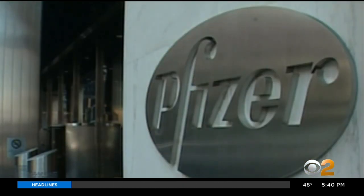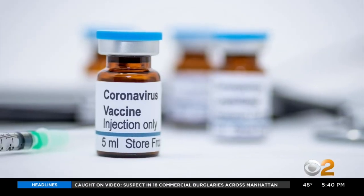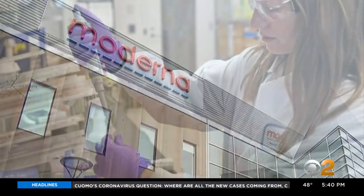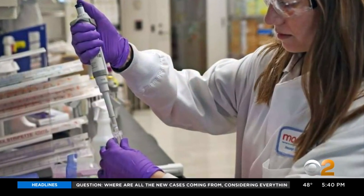The latest blueprint and schedule comes from Pfizer, using a genetic approach similar to Boston Biotech Moderna, which just got a nearly half-billion dollar government grant to develop its approach.